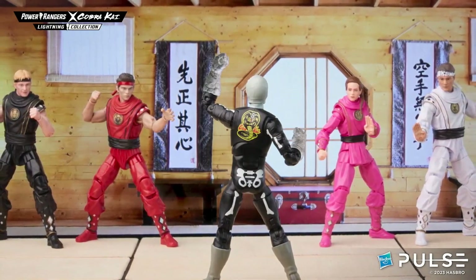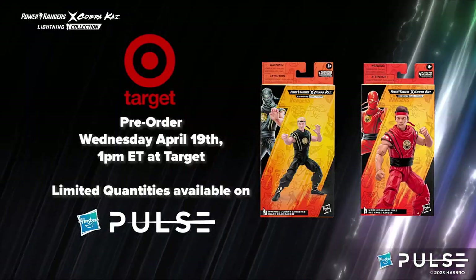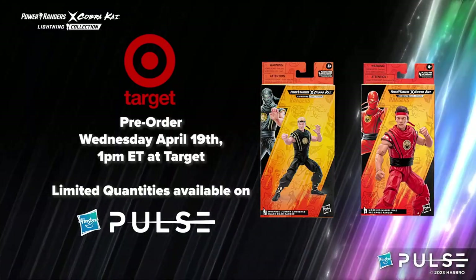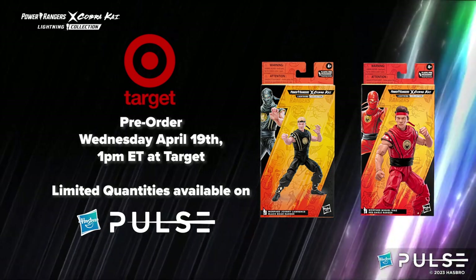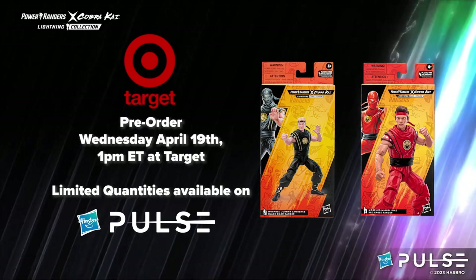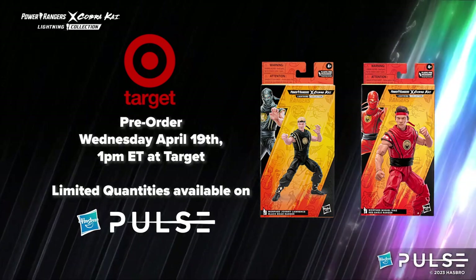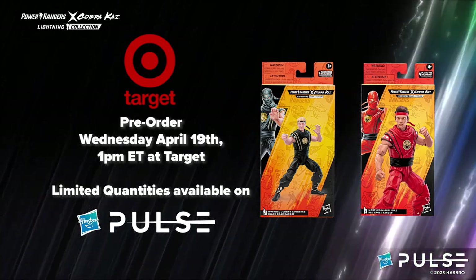Complete your Lightning Collection Cobra Kai collab universe. They will be available for pre-order starting at 1 p.m. Eastern Time on Wednesday the 19th, parsing pre-orders out over the course of the week to sustain excitement every day. These are Target exclusive items with limited quantities available on Hasbro Pulse. You can also get the other three Cobra Kai Lightning Collection figures on Target, now available for pre-order.